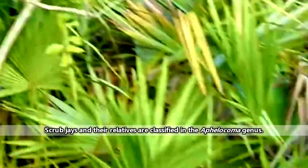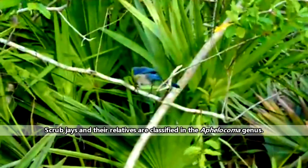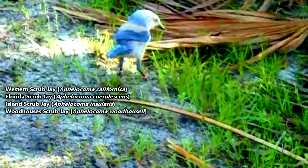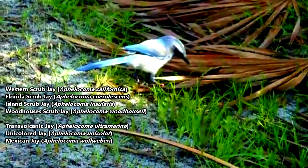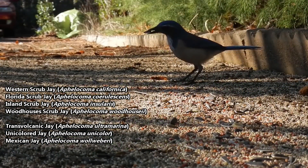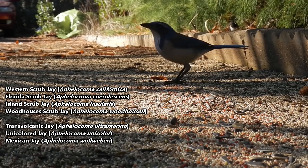There are currently seven species of jays classified in the scrub jay genus. Most of them are referred to as scrub jays, such as the Western, Florida, Island, and Woodhouse's scrub jays. However, the transvolcanic, unicolored, and Mexican jays in the same genus are simply referred to as jays. Today we'll focus on the genus as a whole, including the not-so-scrubby boys.